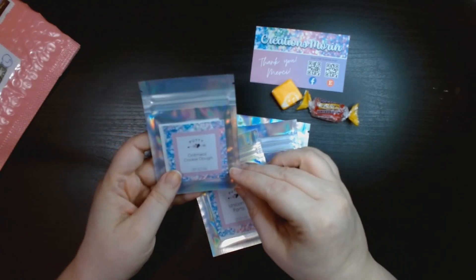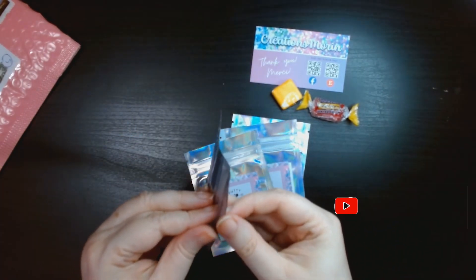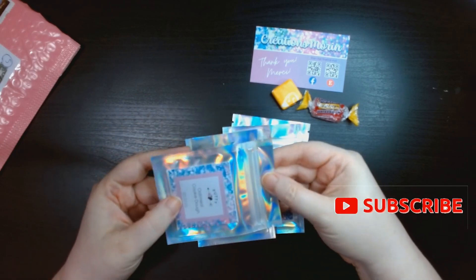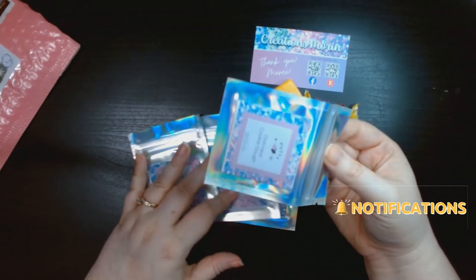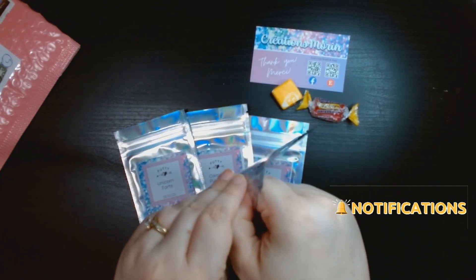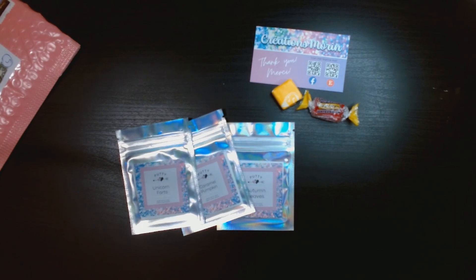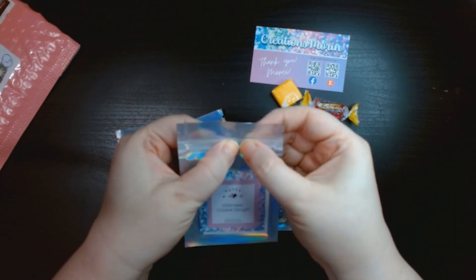And then Oatmeal Cookie Dough — someone else picked this one actually. I think this one is now discontinued; I don't think you can get it anymore. Oh yes, cookies — it smells like oatmeal cookies!